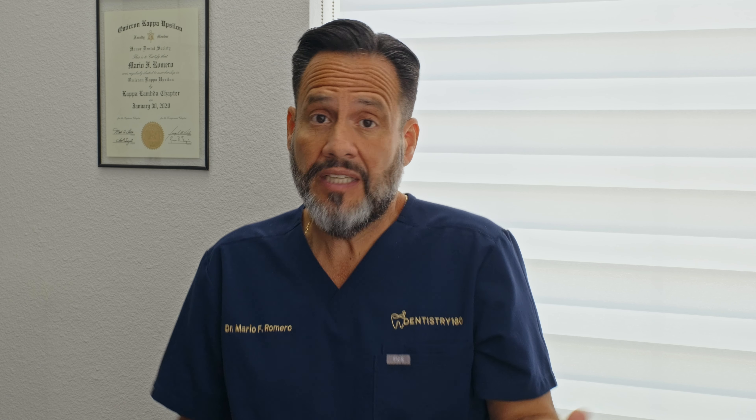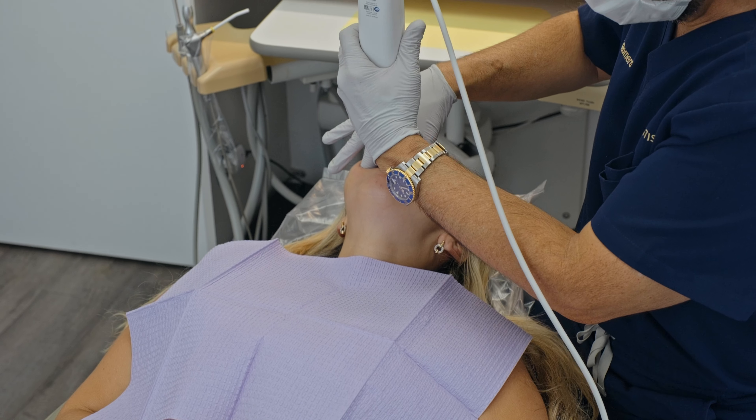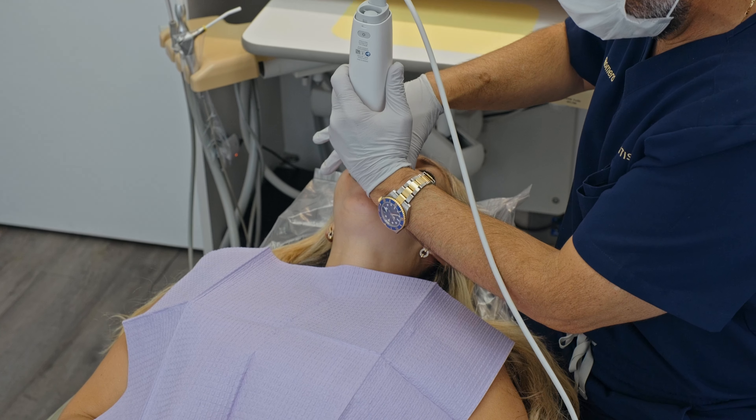It may seem like overkill to scan and then print a model just to do a bleaching tray, but that's literally how I do it. I have a Medit i700 in my office. I scan upper and lower jaws if doing both, and even if doing just one arch, I still scan the whole mouth just to keep those files saved in my cloud.